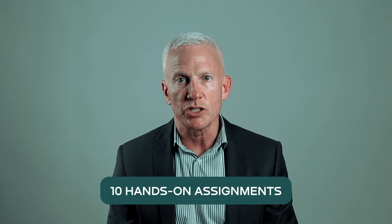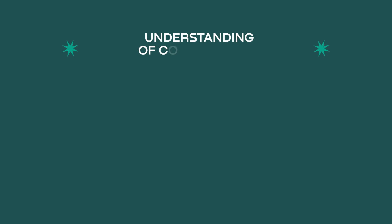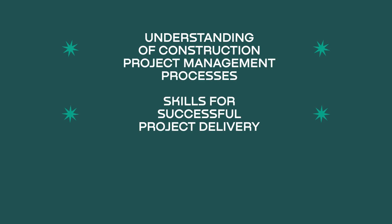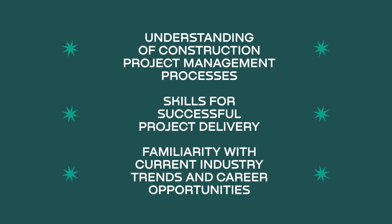In addition to the live classes that you have with me, you'll have the opportunity to apply your knowledge directly with 10 engaging assignments. By the end of this course, you'll have a firm understanding of construction project management practices, of successful project delivery, a firm understanding of industry trends, as well as an understanding of the career opportunities available for you.